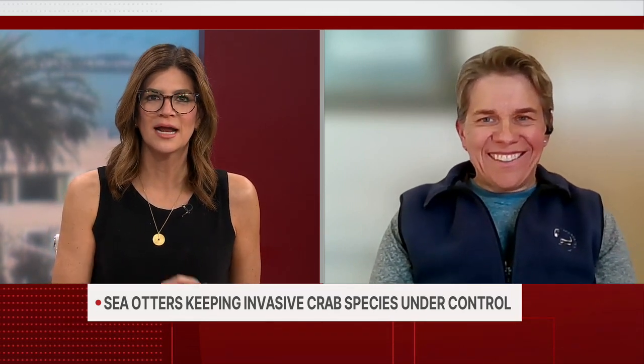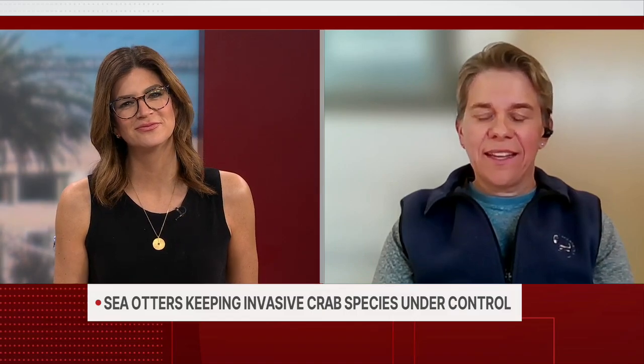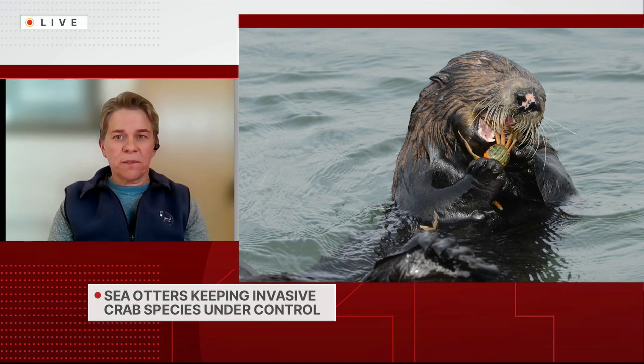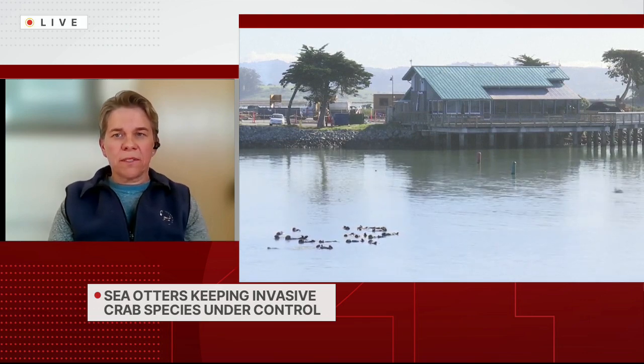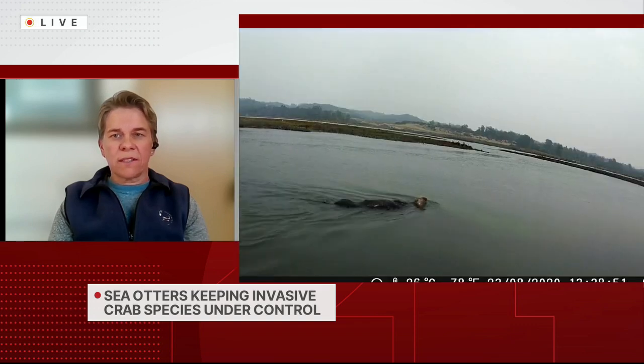So these green crabs, on one hand, they're not great for the environment, but on the other hand, they're helping out the sea otters. Elkhorn Slough is the only California estuary where the sea otter has successfully re-established a substantial population since they were hunted to near extinction. At Elkhorn Slough National Estuarine Research Reserve, we monitor otters because they're a threatened species, and we monitor green crabs because they're an invasive species. What we have found over 20 years of monitoring is that when the green crab numbers have been the highest, the otter numbers have been the lowest, and vice versa — the more otters around, the fewer green crabs we've seen.